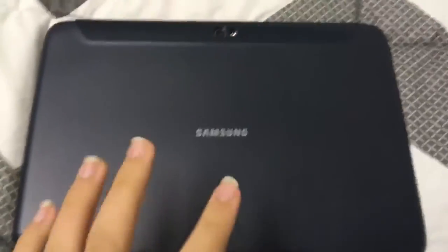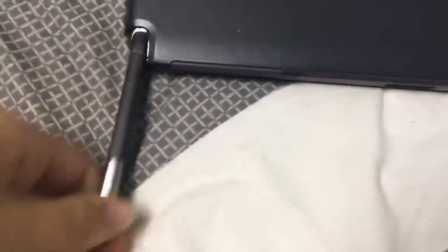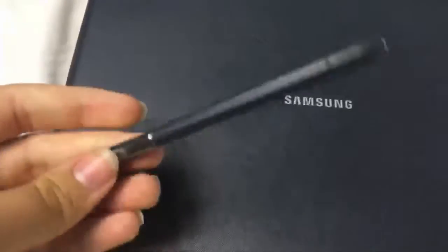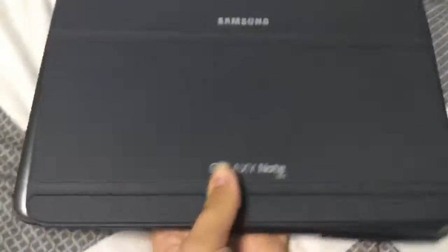So this is like the front and this is the back, and I will be making videos on this. Right here it says the logo and there's a camera right there. And I think it's like that, and then you open it like this.